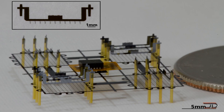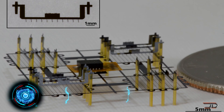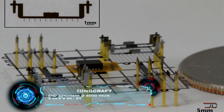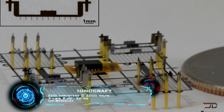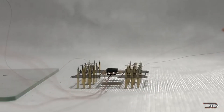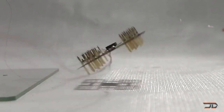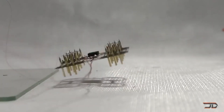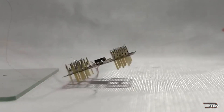The next largest component is the propulsion system, and typically this is a motor, or it could be something entirely different. One craft which supersedes conventional design is solely powered by electrodynamic thrust — ironically, it's one of the smallest crafts ever made. It uses a high-strength electric field to generate a plasma of ionized air. The ions draw towards a negatively charged grid and collide into air molecules, thus creating momentum. There are no moving parts, and smaller thrusters actually have better thrust-to-weight ratios.